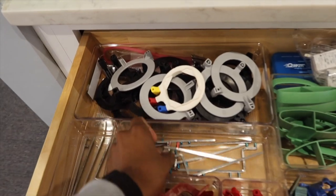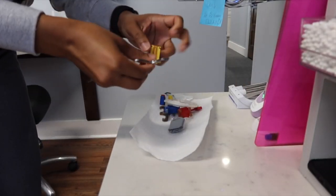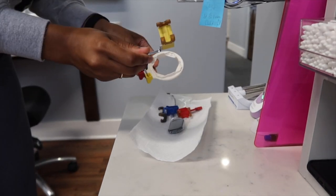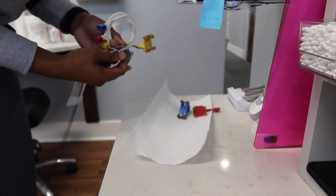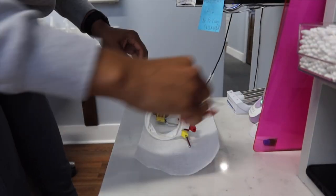I saw this patient needed an FMX, which is a full mouth series. So I went ahead and got all of the equipment to get that done and got it set up. I always love to be 100% prepared once I get my patient seated so that I'm not scrambling trying to get the things that I need.